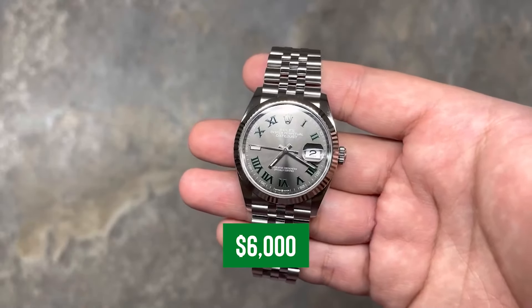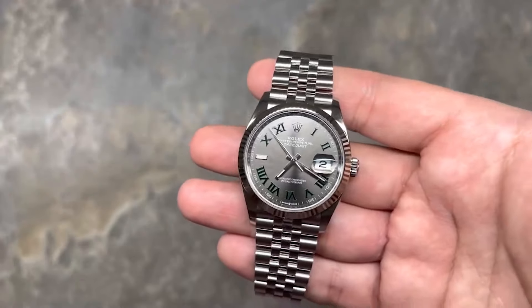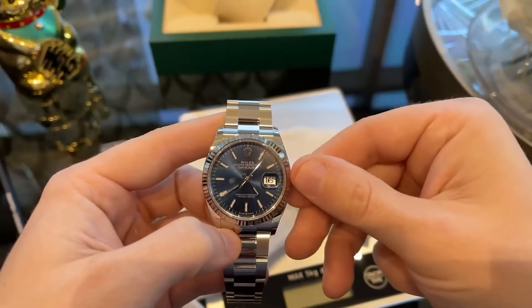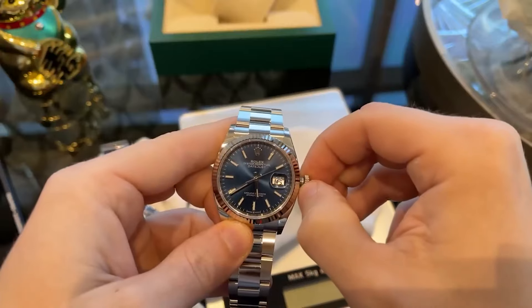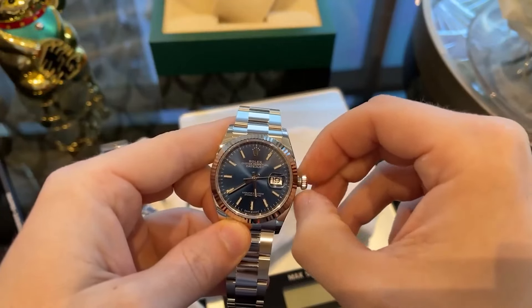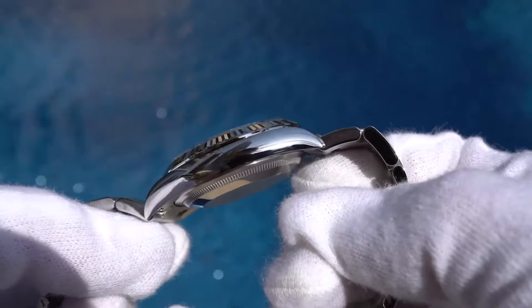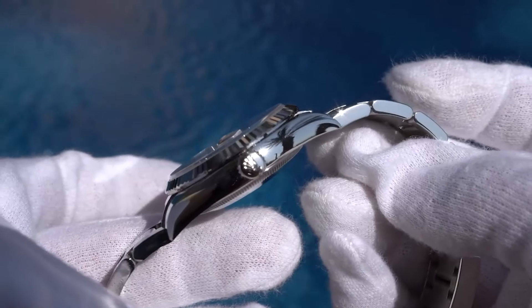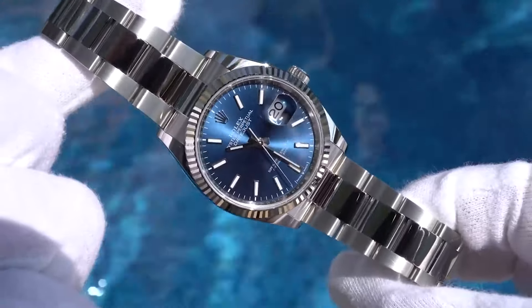Number six: the Rolex Datejust 36. Starting at a smooth $6,000, the Rolex Datejust 36 takes luxury up a notch with just the right amount of sparkle. It sports an 18-karat yellow gold-coated bracelet that doesn't just catch the light — it practically flirts with it. The dial is total sophistication, designed for more than just telling time. It's also practical, equipped with a magnified date display to keep your schedule in clear view — because squinting is so last season.